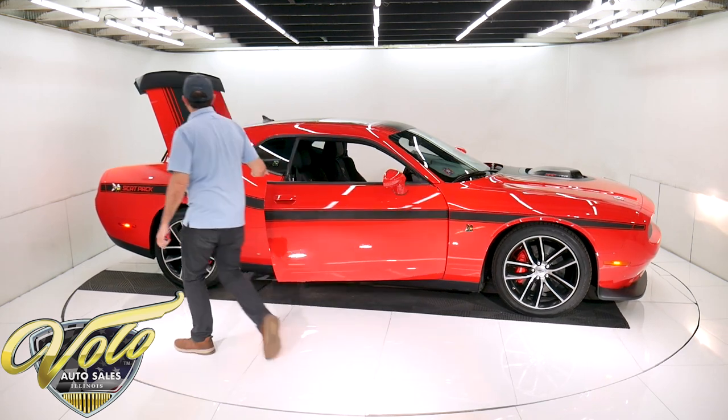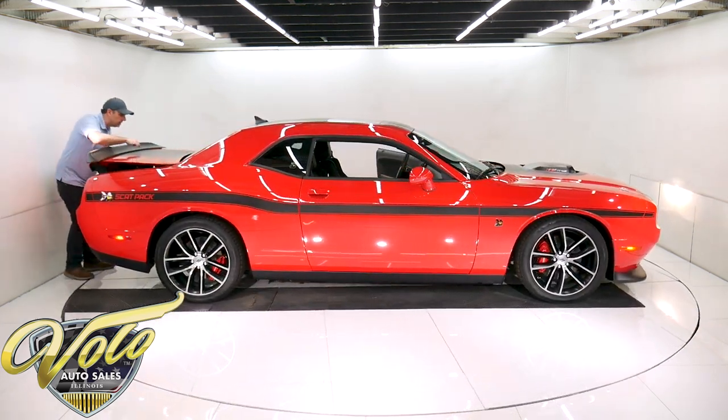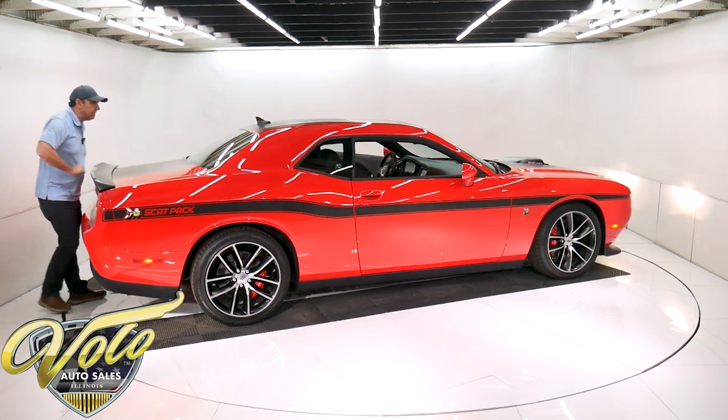So this car is practically new. As I was wiping the car down, I did find a little nick in the black decal — you can see the red underneath it. So the body and paint's not chipped, but there's a little nick in the decal.